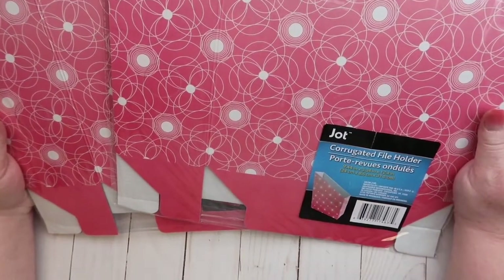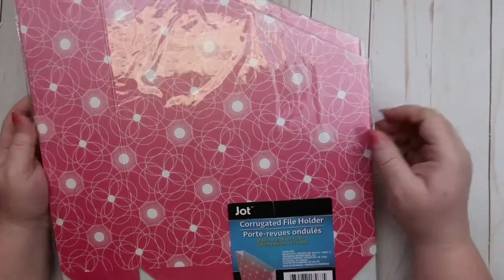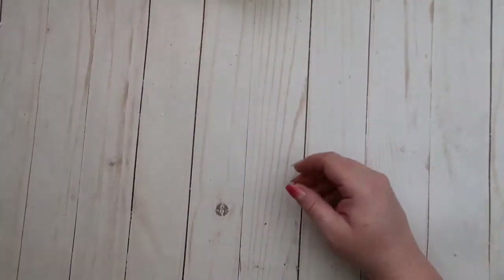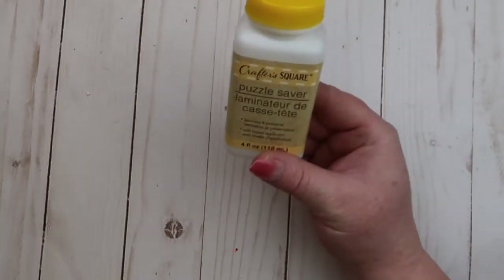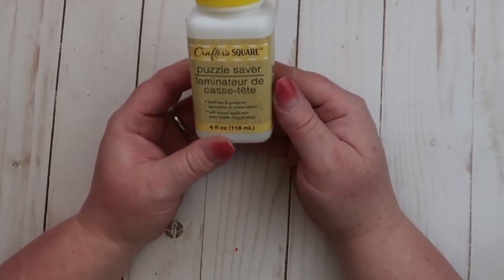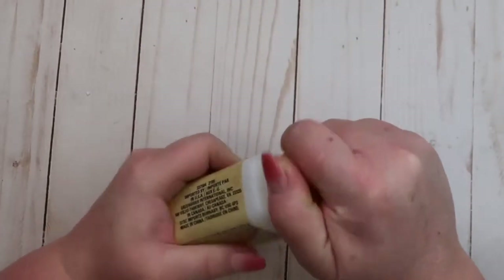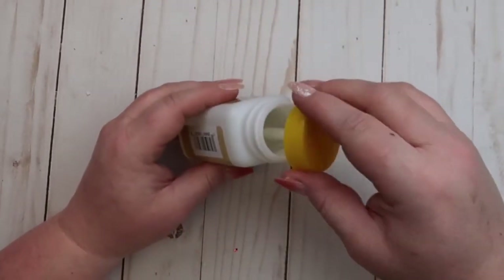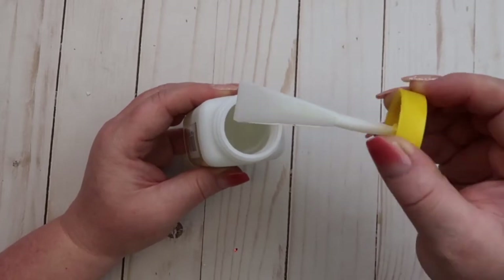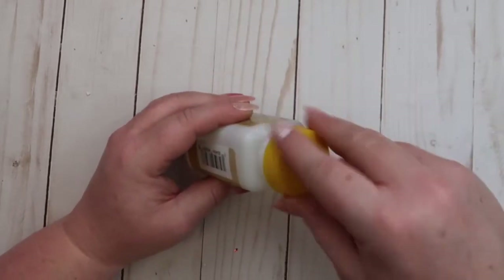Then I grabbed some file holders — I like to use these to organize my pocket letters — and of course I had to pick up pink. I grabbed two of those. In the Crafter Square section I came across this puzzle saver laminator to laminate and preserve, but you can use this on pretty much anything, so I'm going to try it on different types of projects and see if it works better than Mod Podge. It has a little spatula included. I'll keep you updated on this, and right beside it was some craft glue which I also picked up to try.